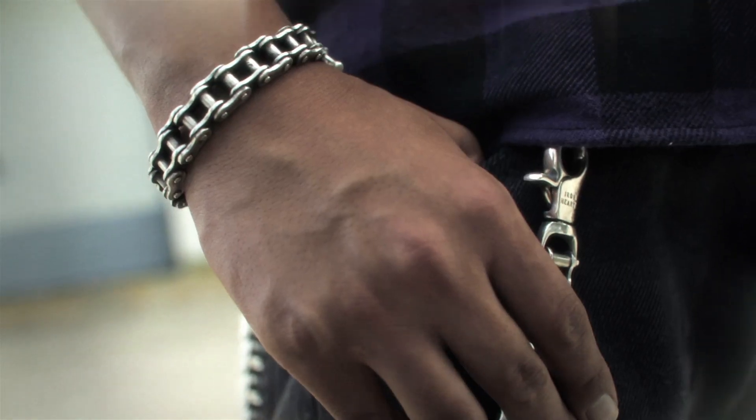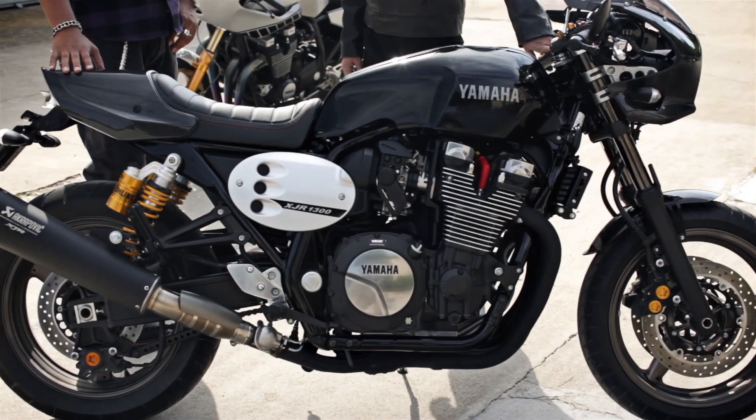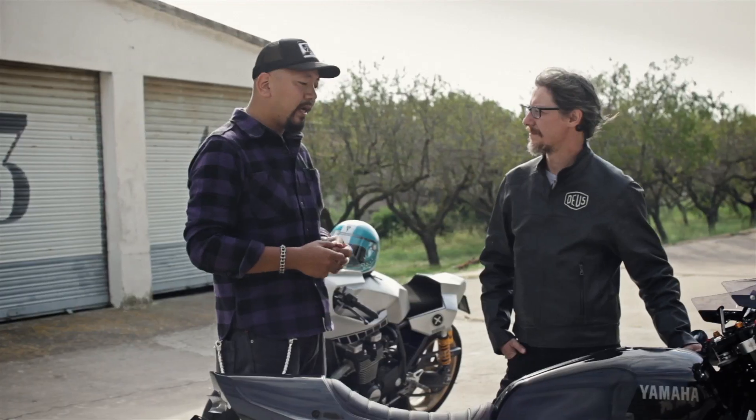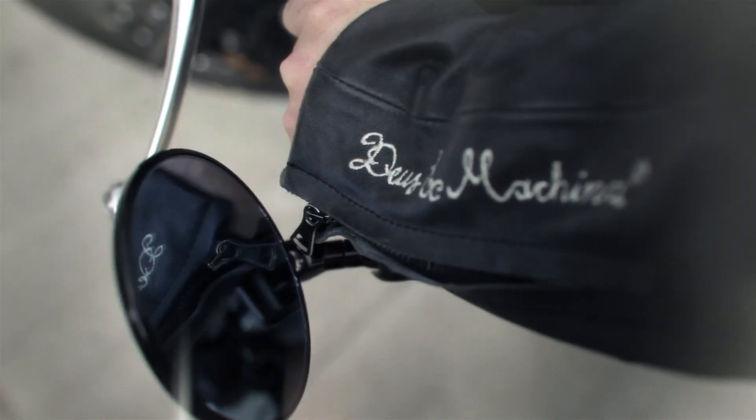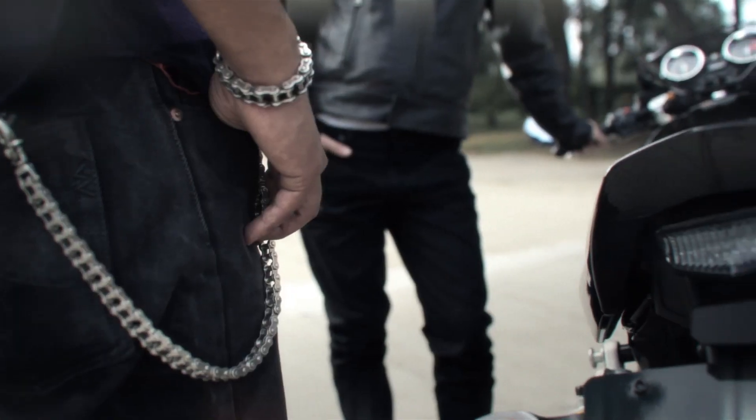We took huge inspiration from our collaboration with custom builders like you guys. When the XJR came out in the market 20 years ago, it was an iconic Japanese superbike. So we took that heritage and blended it with elements coming from today's custom motorcycle world.